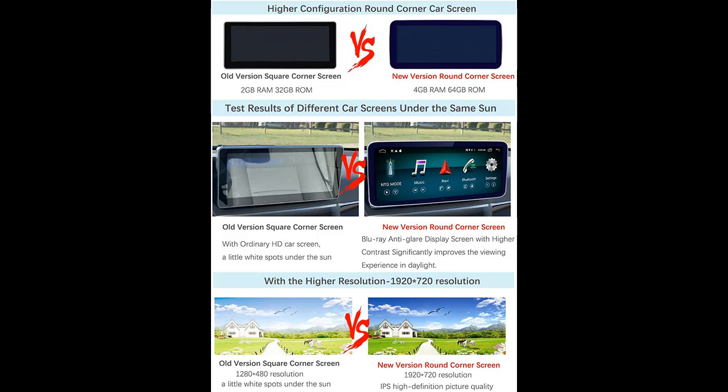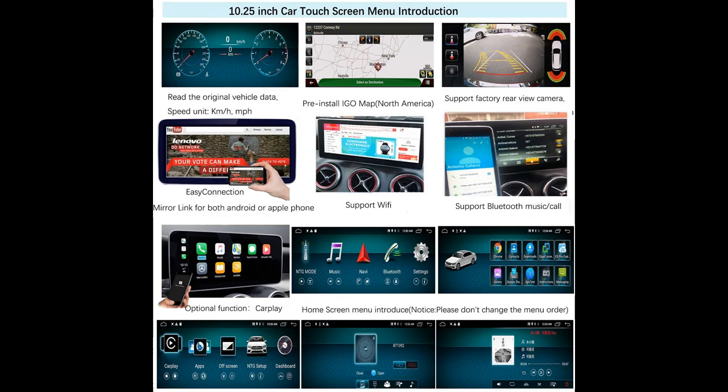With the newest round corner design, it looks more beautiful. The Blu-ray display screen with higher contrast significantly improves the viewing experience in daylight. 1920x720 resolution and IPS high definition picture quality deliver a clearer and more beautiful image.